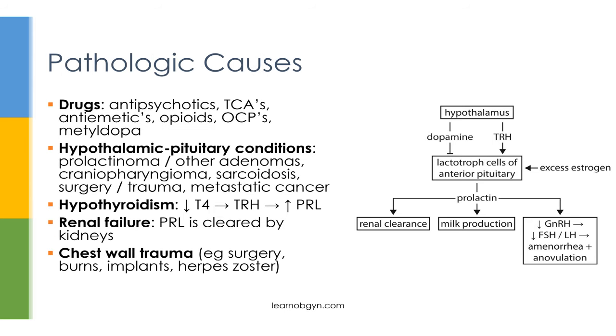Now let's talk about the pathologic causes of hyperprolactinemia, which is what you're more likely to be tested on. When doing an HMP, it's very important to ask what drugs the patient is using. In particular, psych drugs such as antipsychotics — especially risperidone — and TCAs. Other drugs to look out for include antiemetics such as metoclopramide, opioids, OCPs, and the antihypertensive drug methyldopa. Most of these drugs cause increased prolactin production by inhibiting dopamine, which results in loss of inhibition of the lactotroph cells and increased prolactin production.